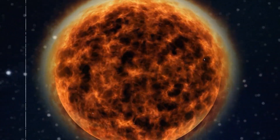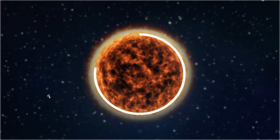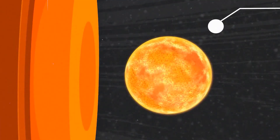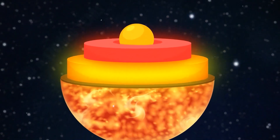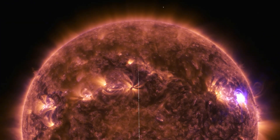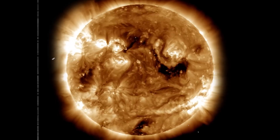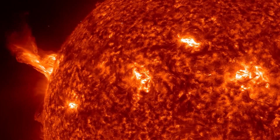Understanding the Sun's structure is key to grasping its complex behavior and energy generation. The Sun comprises several distinct layers, each with unique characteristics. At its core, nuclear fusion occurs, generating immense energy and producing the Sun's light and heat. This core is surrounded by the radiative zone, where energy travels outward through radiation, extending to the base of the convective zone. In the convective zone, hot plasma rises and cooler plasma sinks, creating convection currents that transport energy to the Sun's surface.